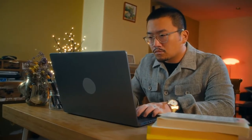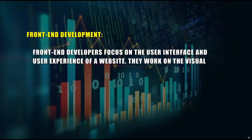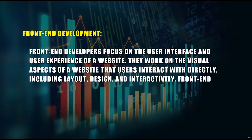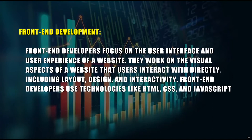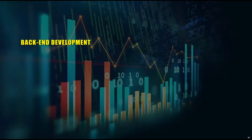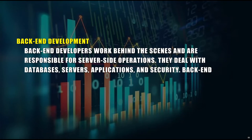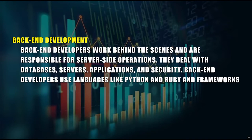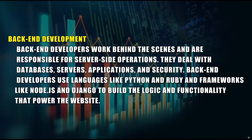There are two main categories of web development. A: Front-end Development — front-end developers focus on the user interface and user experience of a website. They work on the visual aspects that users interact with directly, including layout, design, and interactivity, using technologies like HTML, CSS, and JavaScript to create responsive and visually appealing websites. B: Back-end Development — back-end developers work behind the scenes and are responsible for server-side operations, dealing with databases, servers, applications, and security, using languages like Python and Ruby and frameworks like Node.js and Django.